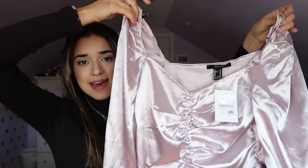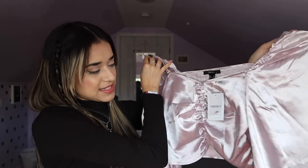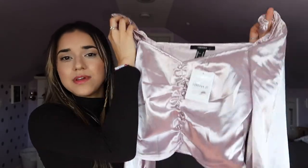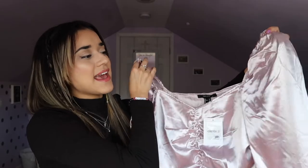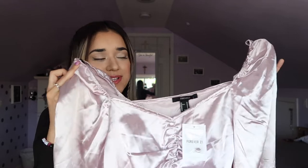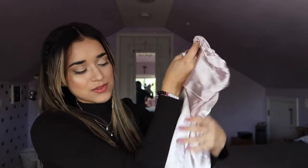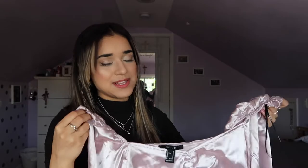Then I got this other top — it's a peasant top and I love the neckline. I've been wanting something like this for a while. It's a little bit ruched in the middle, has some buttons, and it's satin material. What caught my eye the most was the color — my favorite color is purple, so I think this lilac color is super pretty. I also love the sleeves; it's a little bit different and it just looks really classy.